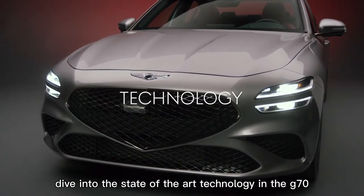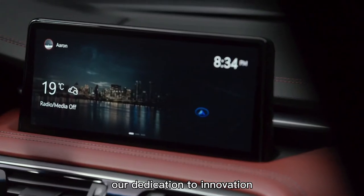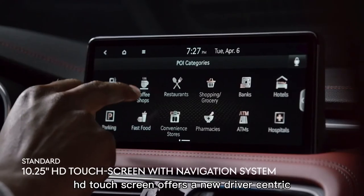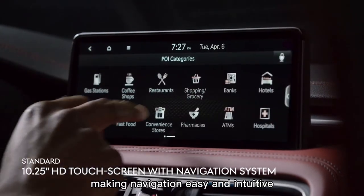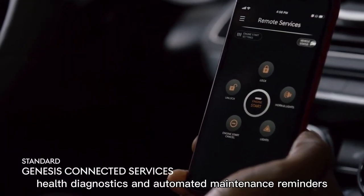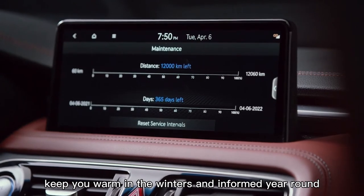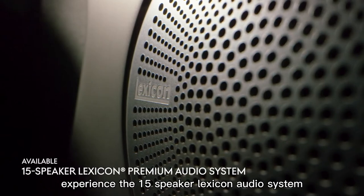Dive into the state-of-the-art technology in the G70 and you'll truly understand our dedication to innovation. The 10.25-inch HD touchscreen offers a new driver-centric design interface, making navigation easy and intuitive. A suite of Genesis Connected Services, including remote start, health diagnostics, and automated maintenance reminders, keeps you warm in the winters and informed year-round.